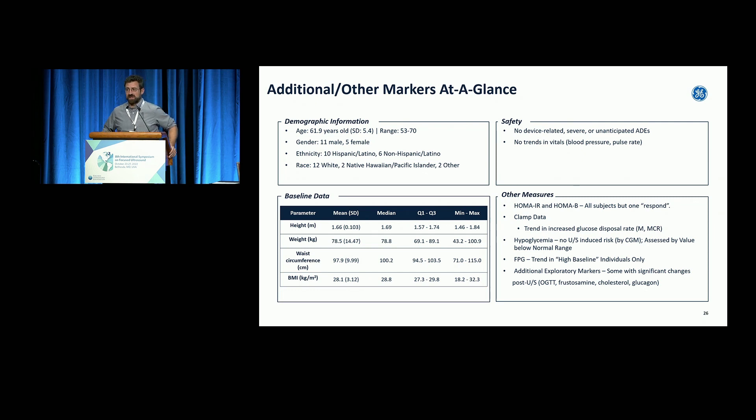Safety is a big thing in this first study, and there are no device-related events reported, no severe events, no changes in vitals. This is essentially an elastography imaging being done to patients. We expect it to be safe, and initially it looks safe, allowing us to take this data and move on to next steps in full pilot studies.